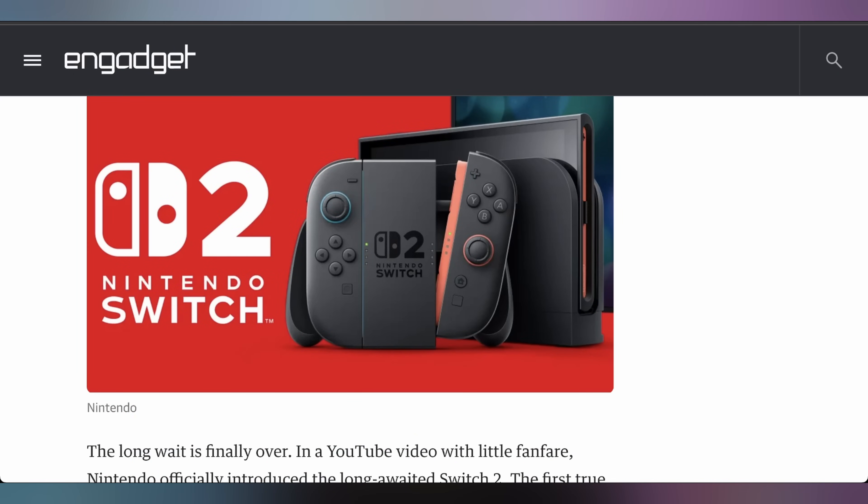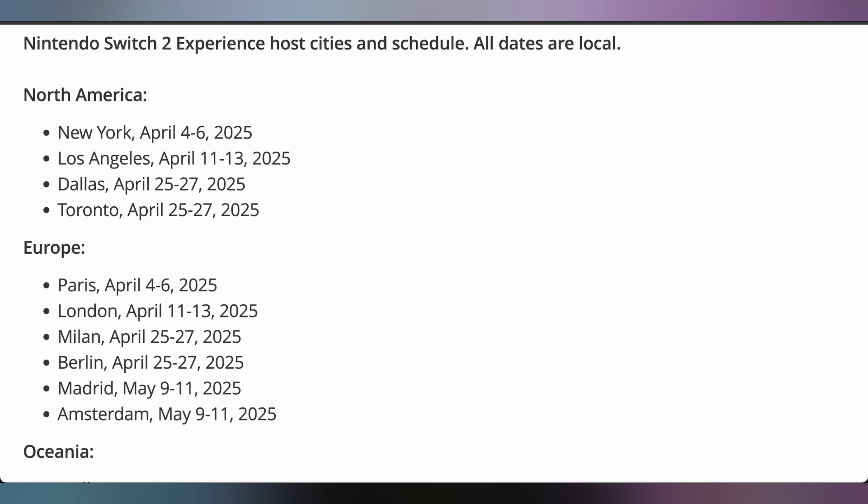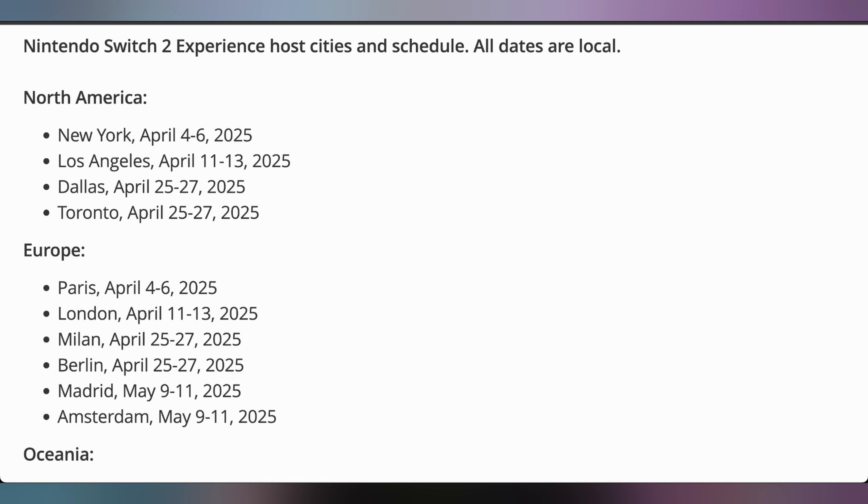The Joy-Cons are magnetically attached. It's an 8-inch LCD screen, has a kickstand on the back, and a curved rounded dock. Nintendo has announced it, but they are not going to give any more technical details until April 2nd — which gives April Fool's enthusiasts plenty of ammo. They'll also have Switch 2 experiences across the world at specific dates between April and May. It's not quite clear when this console will launch, and Nintendo did not give a ton of details.